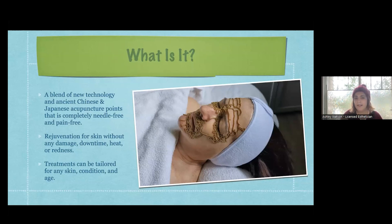It's completely needle free, pain free - there's no heat, no downtime, we don't damage the skin in any way, and there's no redness, which is amazing. A lot of the more intricate facial treatments do involve some of those. These treatments can be tailored for any skin, any condition, at any age. For certain skin conditions in aesthetics there's not much that we can do, things like rosacea, dermatitis, eczema - and now with this treatment I can work on any skin and it produces really good results for people with those inflammatory skin conditions.